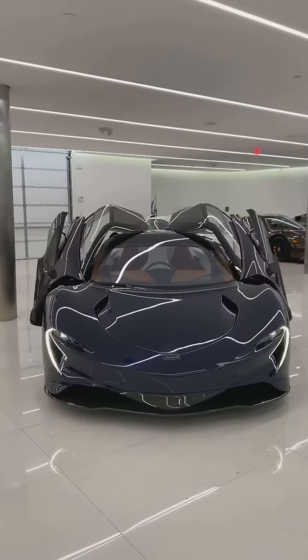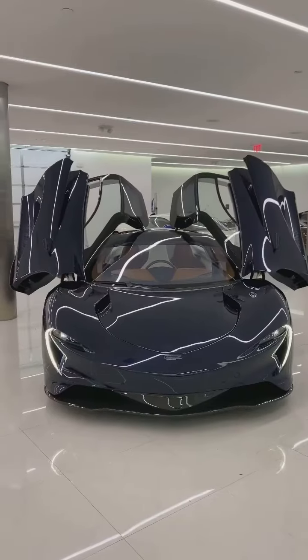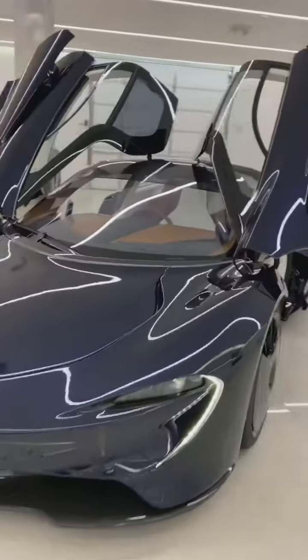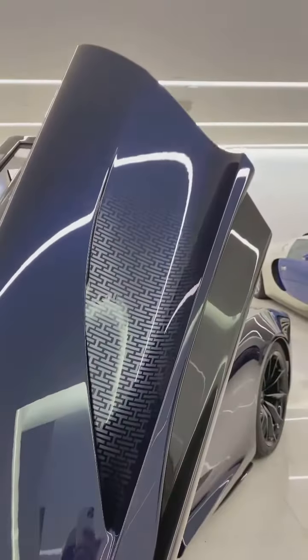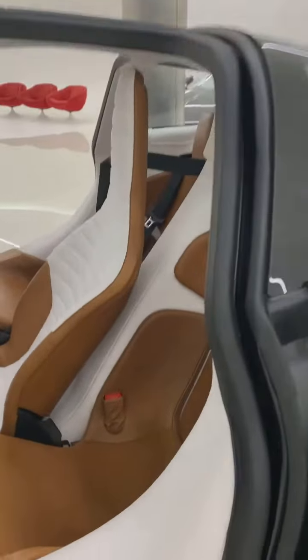Wow, just got my Speedtail MS Edition. This car is an absolute piece of art — I'll let you guys know what these numbers mean, two different numbers on two different matters.